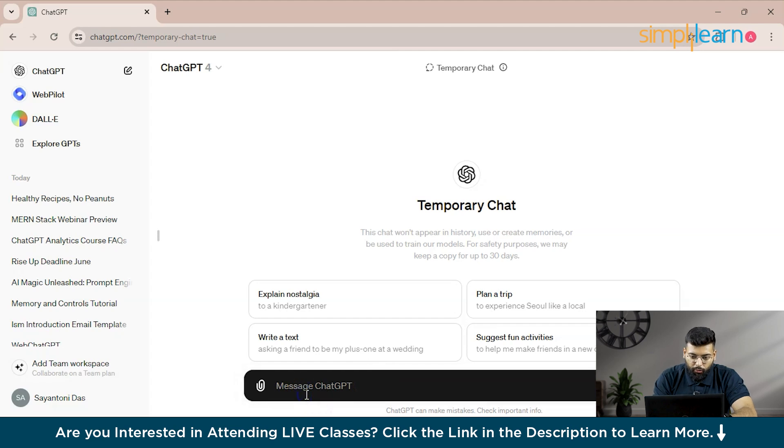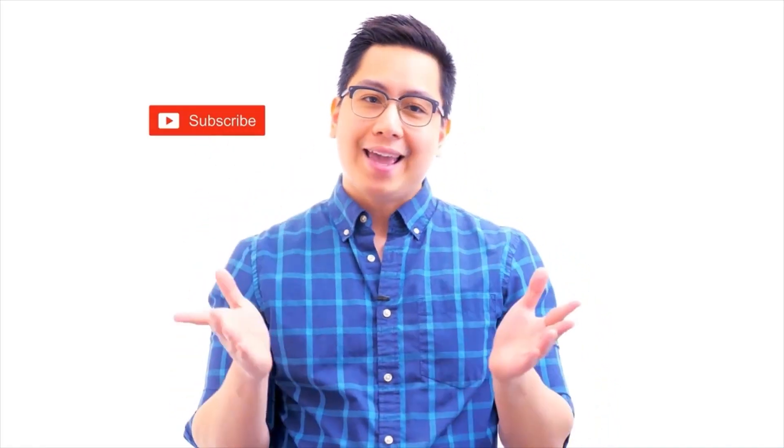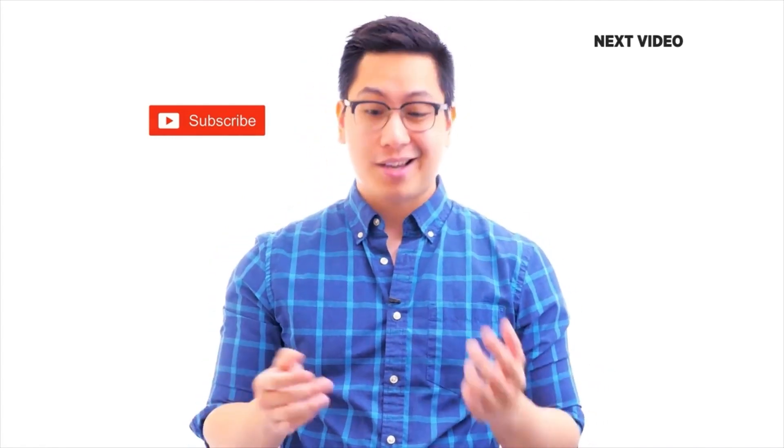There is also the Temporary Chat section, which won't store any memory — you can write all your prompts there without anything being saved. With that, we've come to the end of this session on ChatGPT's memory feature. If you have any doubts, comment below. Stay safe, keep learning, like this video, and subscribe to the Simply Learn YouTube channel.